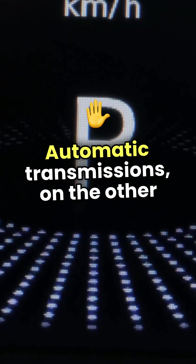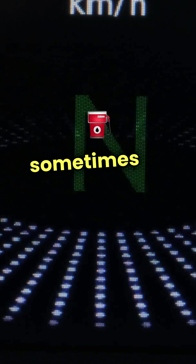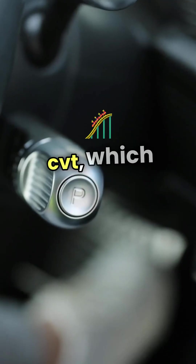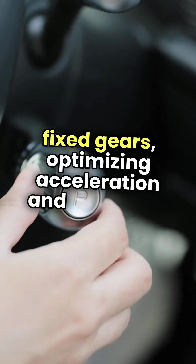Automatic transmissions, on the other hand, do the heavy lifting for you, changing gears seamlessly but sometimes at the cost of fuel economy. Then there's the continuously variable transmission, or CVT, which offers a smooth ride without fixed gears, optimizing acceleration and efficiency.